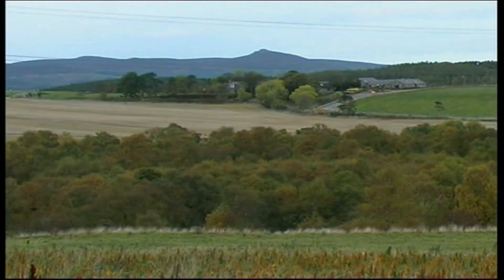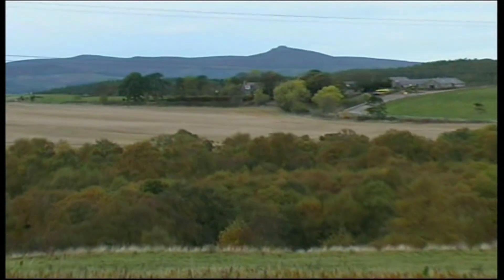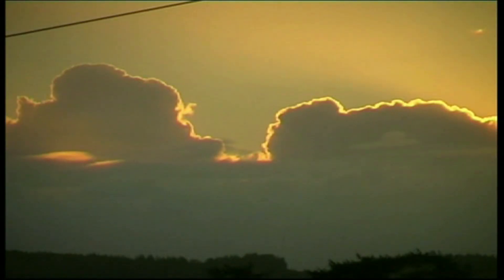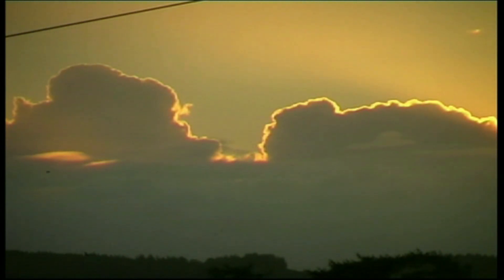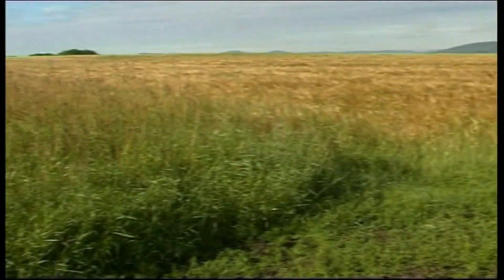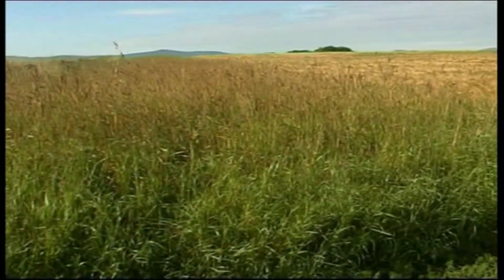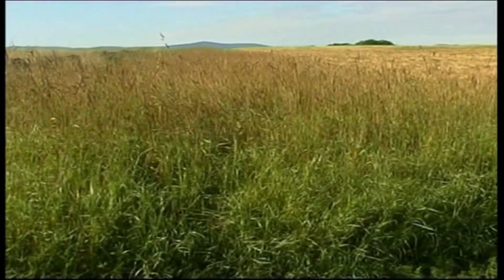Aye, change is what has always happened in rural Aberdeenshire round about here, and change might be for the better — every cloud has a silver lining. Here is a wildlife belt round about the edges of a park. Fine to see some farmers thinking about the wild animals, just the way our ancestors did.